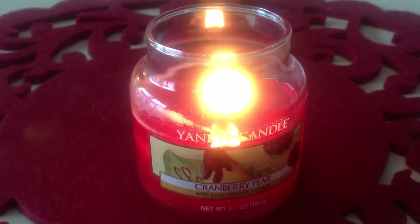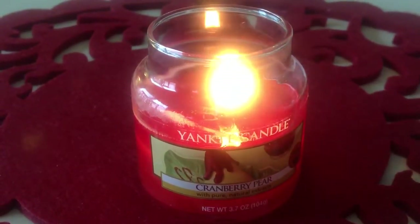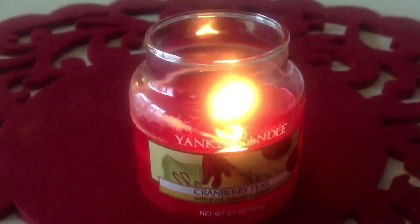If you guys are curious about it, I would definitely pick this up and not be scared of the pear — that's kind of what I was scared of initially. I don't really even detect pear; it's more just a beautiful cranberry. Thank you guys for watching, and let me know if you like this candle or not!